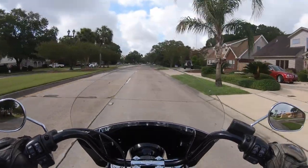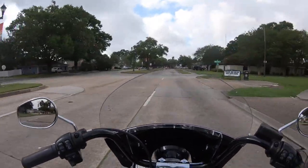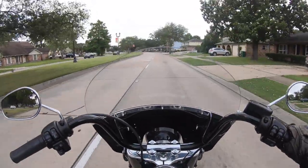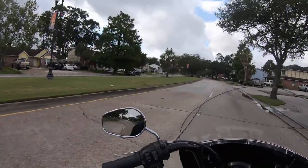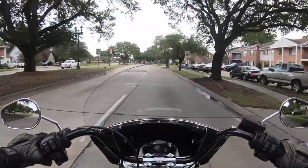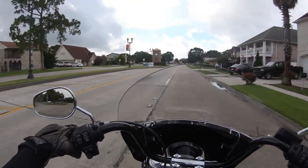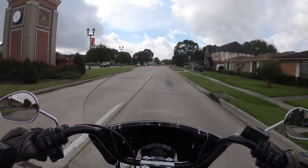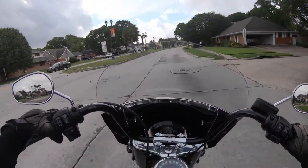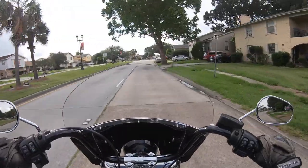This bike is super utilitarian because it's got the side bags and you can put a sissy bar on the back. You can easily do big road trips with this bike because it's comfortable enough, yet nimble enough to just ride around town every day. Super useful, super utilitarian. Suspension on it is great — it's taking the bumps really well and this is a very wavy street, so it's a good street to test it out on.